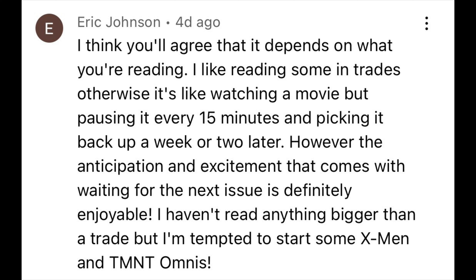Eric also says: 'However, the anticipation and excitement that comes with waiting for the next issue is definitely enjoyable. I haven't read anything bigger than a trade, but I'm tempted to start some X-Men and TMNT Omnis.' Man, Eric, that is a great comment. You make some really good points. Especially depending on what you're into — if it's newer stuff, it does feel like you're only getting a 15-minute clip of a story when really you want the full hour or hour-and-a-half movie. I totally get wanting to wait for the trade and just read that full story. I highly recommend checking out some omnibus — there are some great collections out there, especially for X-Men.